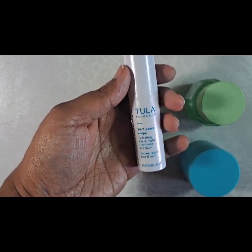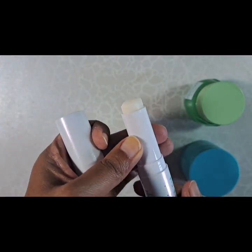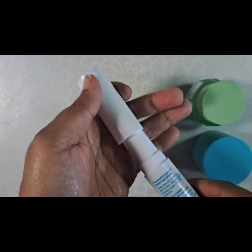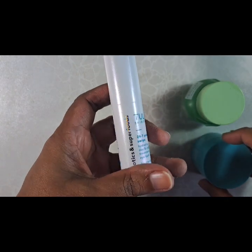I'm also using this eye balm, which is really convenient if you want to put it in your purse or if you're traveling. It's very, very moisturizing. I'm finishing it up and so far I'm liking what I'm using.